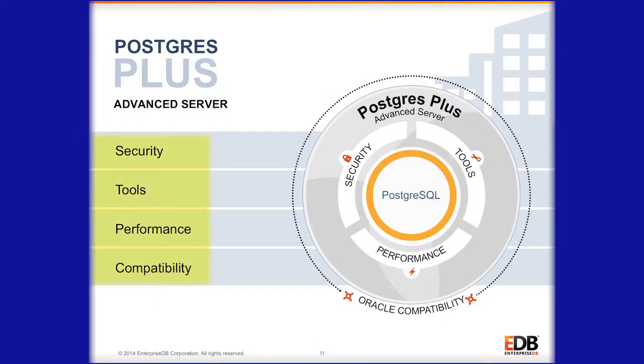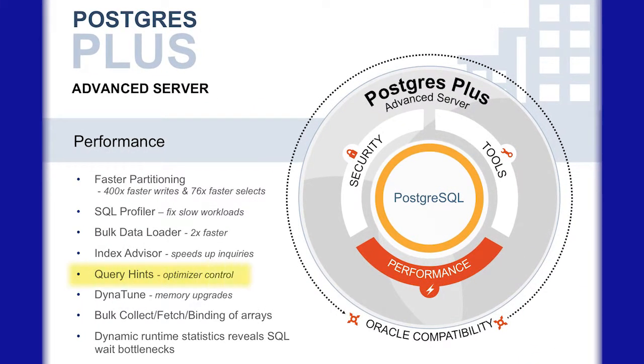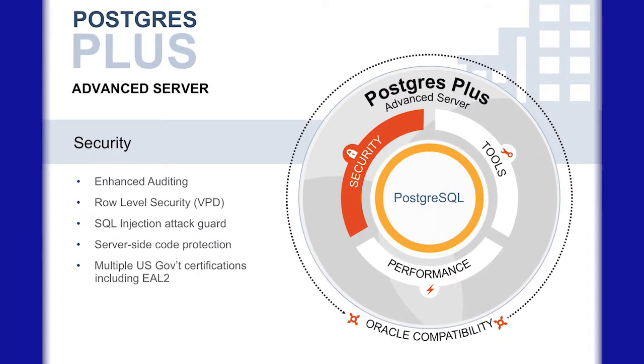What we do at EnterpriseDB is we take PostgreSQL and we add additional features and functionality in four main buckets. Those buckets are additional performance features — hints is a good example of a performance feature included in Postgres Plus Advanced Server. We also do Dynatune, which dynamically tunes the database server for optimal performance, and we add security enhancements — PL Secure and SQL Protect are a couple of examples of security features in Postgres Plus Advanced Server.